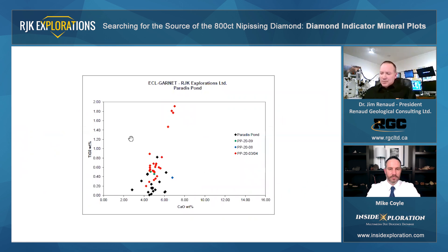Now the eclogitic garnets were plotted in terms of calcium versus titanium. And what you want to see is this increasing trend of titanium in these eclogitic garnets — it shows elevated titanium indicative of elevated pressures, substitution implying a deeper mantle source for these eclogitic garnets.